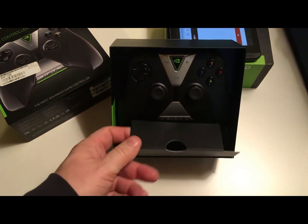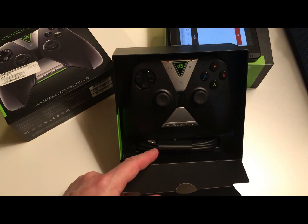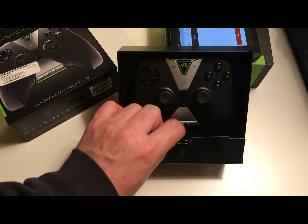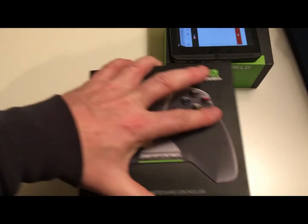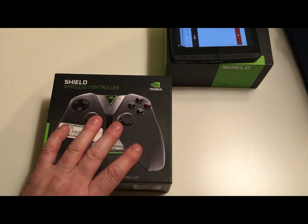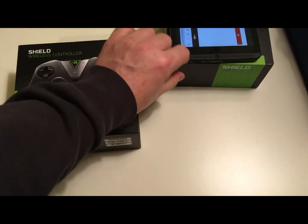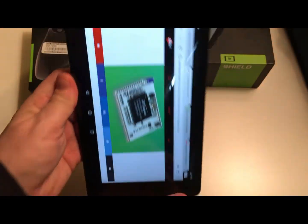They're selling for extremely high prices on eBay for some reason. There's the USB cable — never used it, and like the previous owner, I'll probably never use it either. But if you plugged it in via HDMI and ran something like Grand Theft Auto on your TV, yeah, it might be fun.